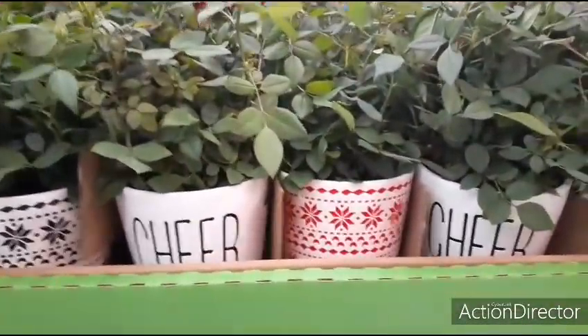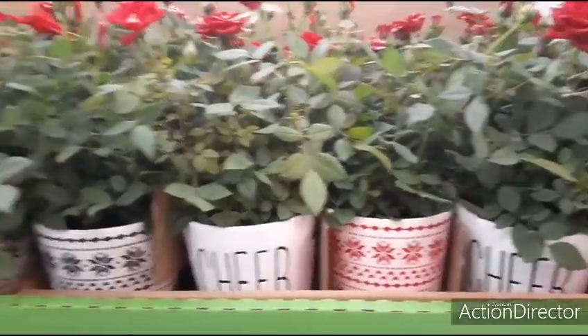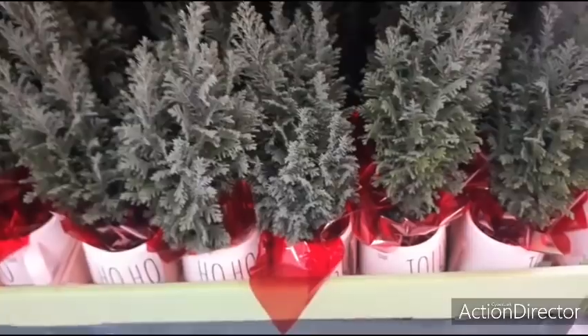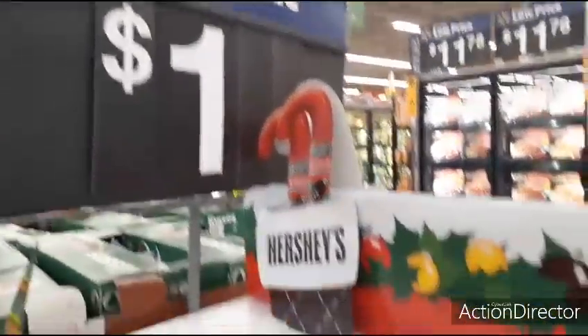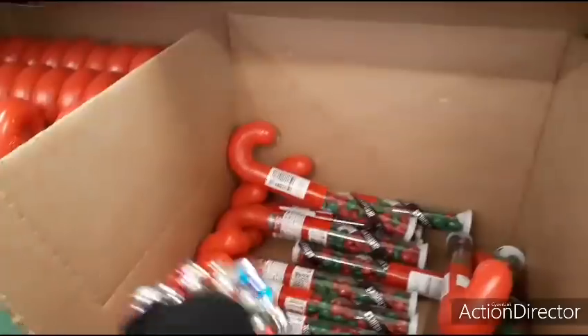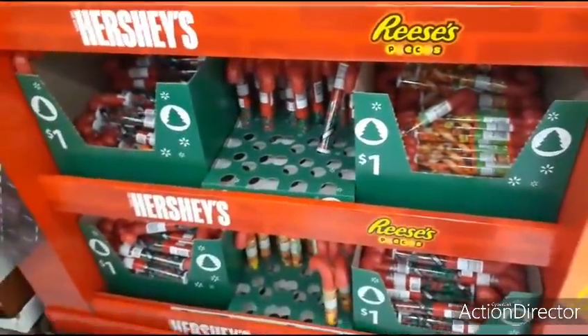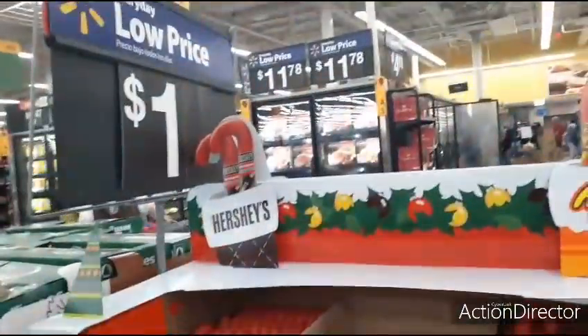This is the first thing I noticed when I walked into Walmart as one of their new items. They also have for a dollar, cute for stocking stuffers: Hershey's candy canes in M&M form and in Reese's Pieces. I'm only seeing Reese's Pieces and Hershey's — again, only a dollar. Great for stocking stuffers.